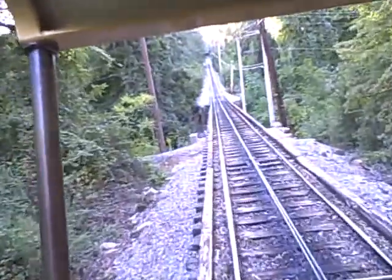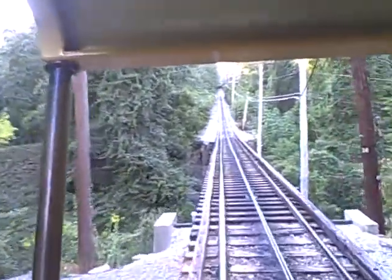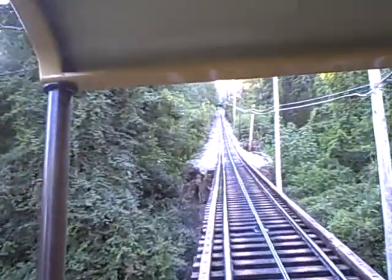Lookout Mountain is part of the Cumberland Mountains, part of the Appalachian chain, as are the Great Smoky Mountains. Lookout Mountain is the southernmost mountain in the Appalachians.